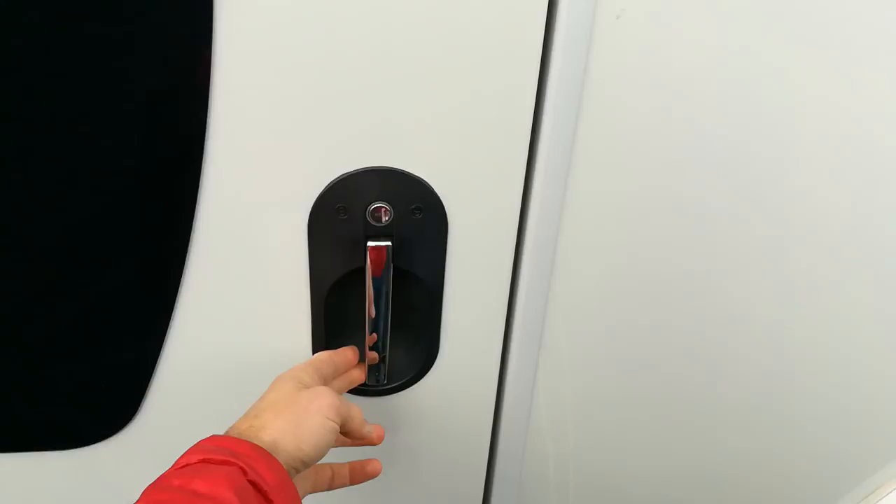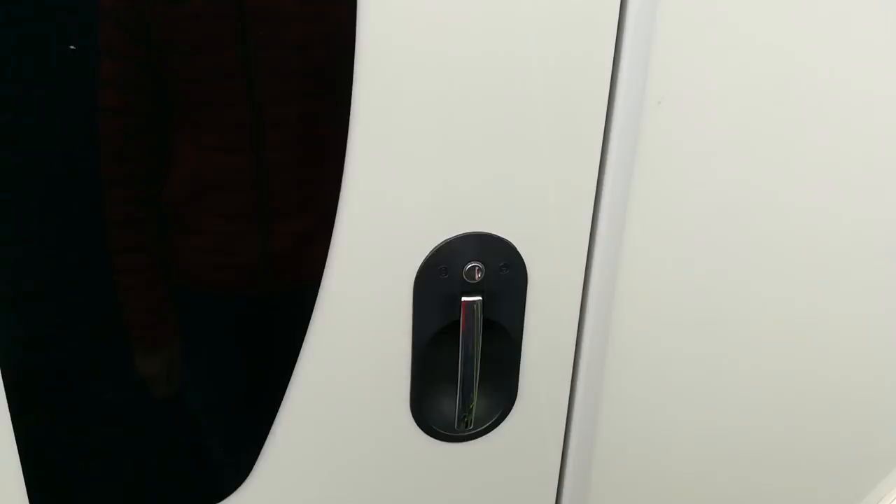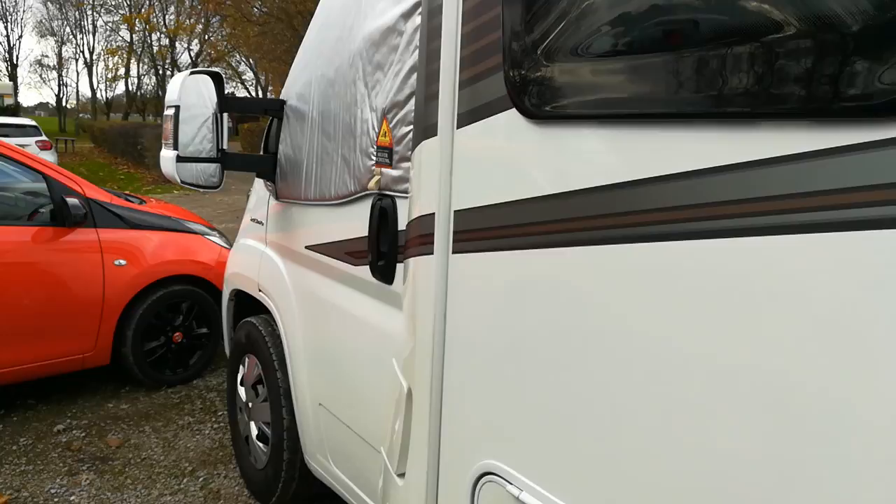I could do this 100 times and it would be alright — look, it's open. There's some resistance, but Bailey have the same door as this Swift, so check your Baileys, check your Swifts. I'm fed up with it. I've contacted Loudon's. I locked my keys inside the other day — fortunately I'd left the front doors open — but it's a known problem.